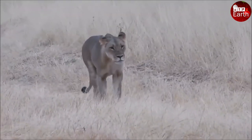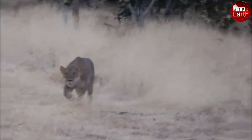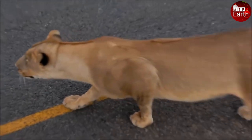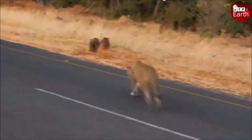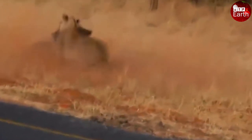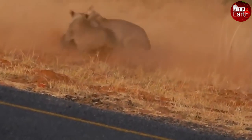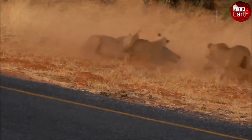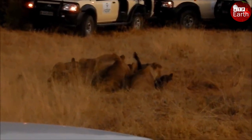The lion has many gifted natural traits that make it an excellent hunter in the wild. Warthogs are much smaller in size and physique than lions, so they often have little chance of escaping when chased. This time the lion succeeded — it grabbed the prey and tore it to pieces on the spot.